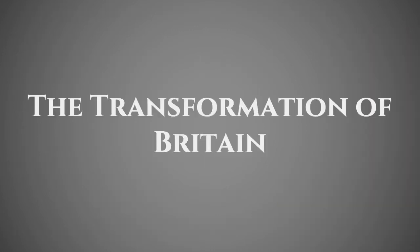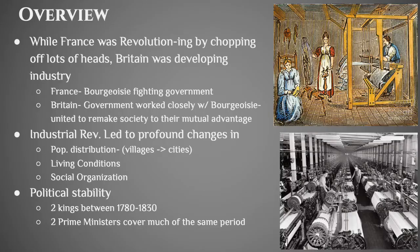The United Kingdom was the first country to fully go through the process of industrialization. While France was having its French Revolution with a lot of violence, Britain was across the English Channel developing its own industry. In Britain, the bourgeoisie and government actually worked closely together and wanted to remake society because it would be in the best interests of both. The Industrial Revolution creates profound changes in British society — most people left villages their families had lived in for centuries and moved into cities, dramatically decreasing living conditions and ripping apart social organization.